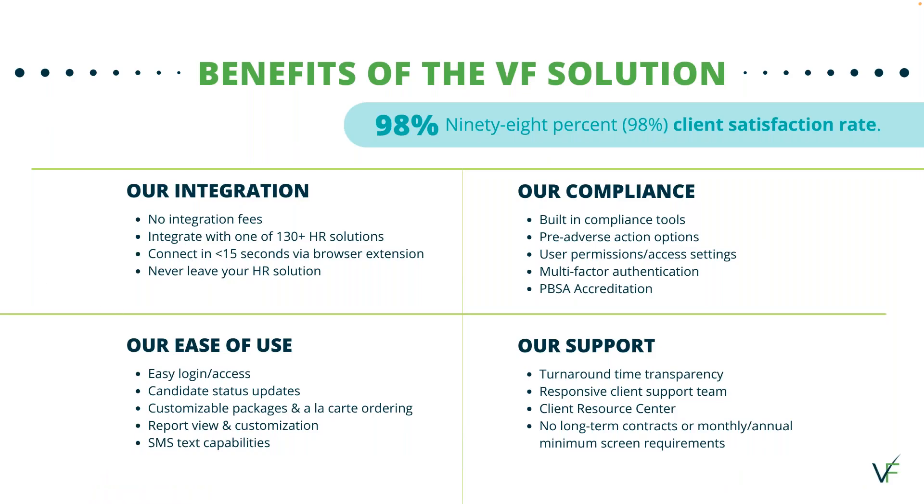Now that we've seen how the integration works, I want to share some of the benefits and differentiators of Verified First. There are no integration fees, and we integrate with over 130-plus HR solutions. We have built-in compliance tools such as pre- and adverse action notices, and we are accredited by the Professional Background Screening Association. The process includes candidate status updates throughout, customizable packages, and à la carte ordering. Text capabilities help improve overall turnaround time, and we have an extremely responsive client support team.